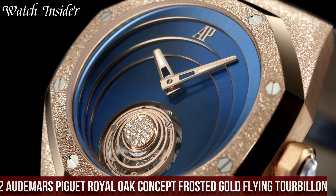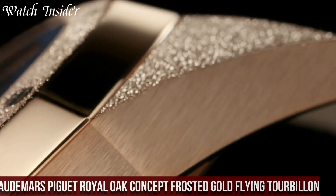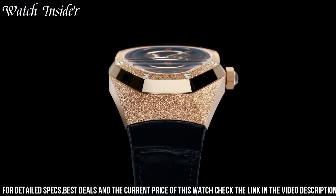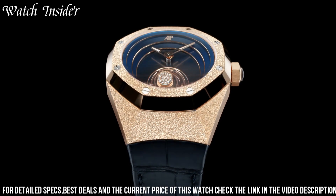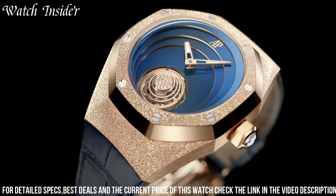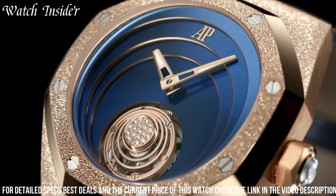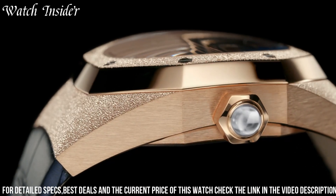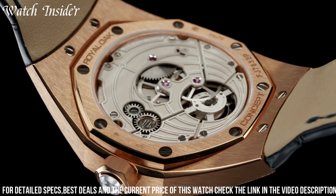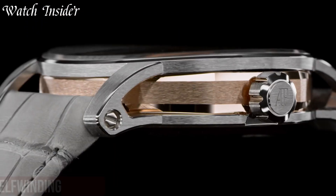Number 2: Audemars Piguet Royal Oak Concept Frosted Gold Flying Tourbillon — a stunning timepiece that combines the traditional art of watchmaking with contemporary design. The watch features a 38.5mm 18-karat white gold case with a frosted finish, giving it a unique texture that is both modern and luxurious. The dial features a flying tourbillon at 6 o'clock, which adds a touch of sophistication to the overall design. The watch is powered by the hand-wound caliber 2964 movement, which offers a power reserve of up to 72 hours. With its unique design and exceptional craftsmanship, it is a must-have for watch enthusiasts and collectors.